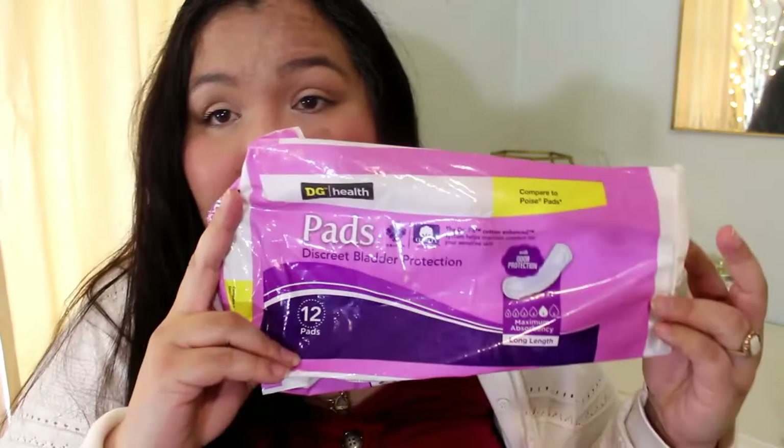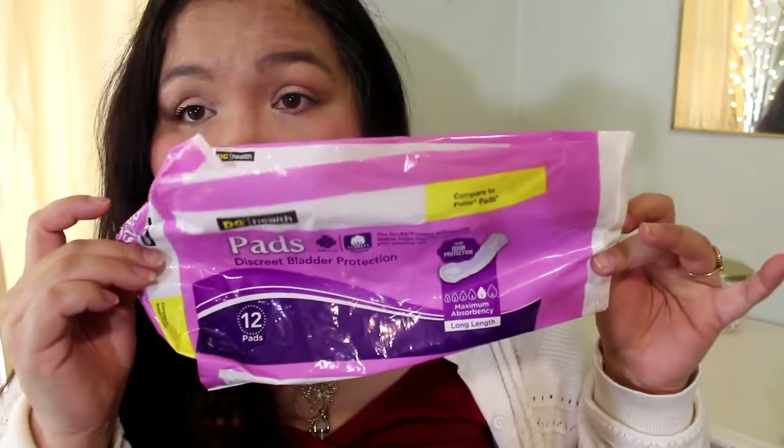The next empty is from DG Health — Discrete Bladder Protection Pads, 12 in there, just for those random days. Then I have two more wallflowers: one in Limoncello, which is one of my all-time favorite scents, and that one is amazing. And then I have Black Cherry Merlot. I could smell these for days — these are definitely repurchases.